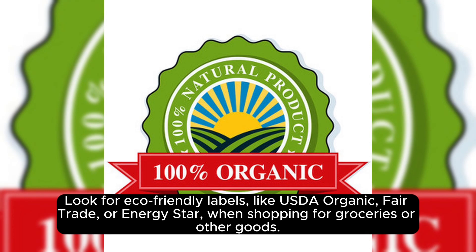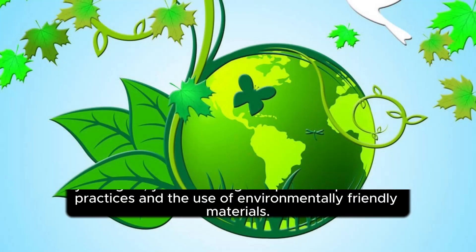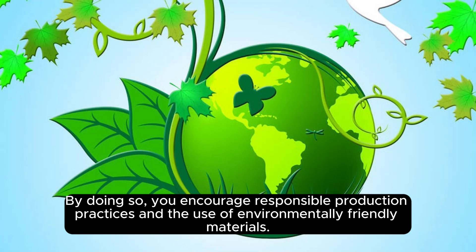By doing so, you encourage responsible production practices and the use of environmentally friendly materials.